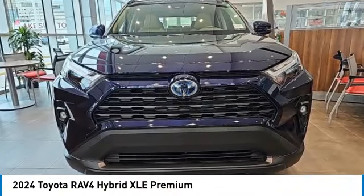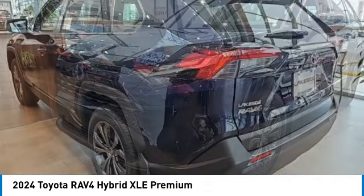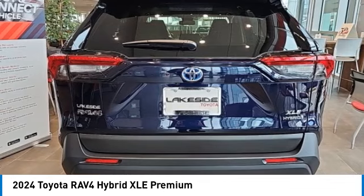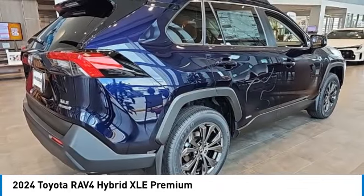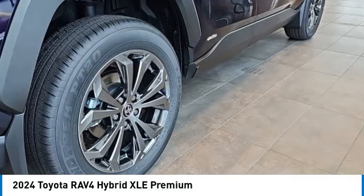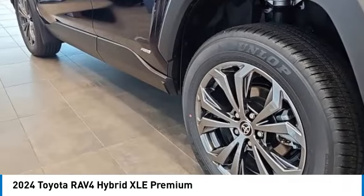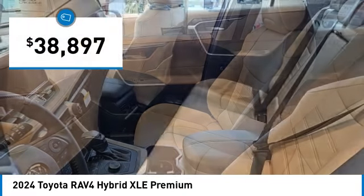Looking for the right vehicle? Check out the 2024 RAV4. The RAV4 is one of the most fuel-efficient SUVs in its class. Versatile and efficient, the RAV4 mixes the comfort and drivability of a sedan with the benefits of an SUV. This highly evolved, well-packaged crossover SUV lets you have it all and is priced below $40,000.